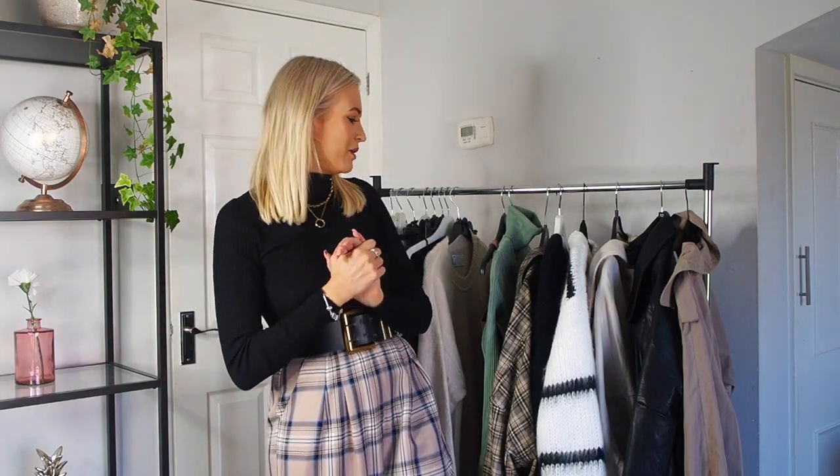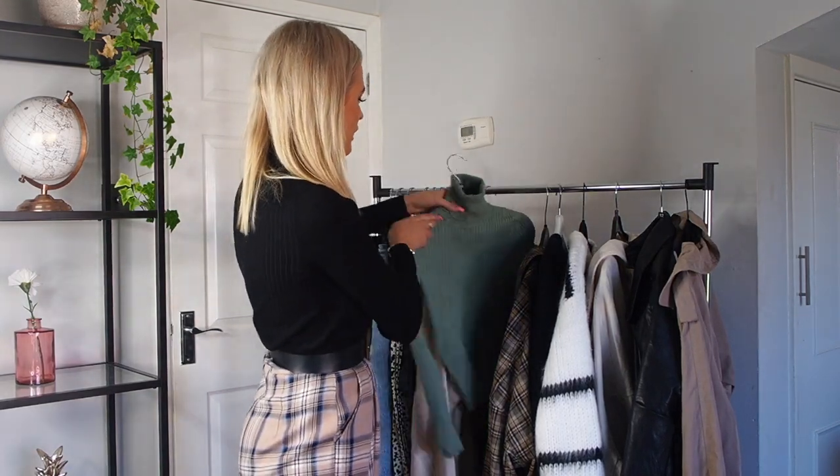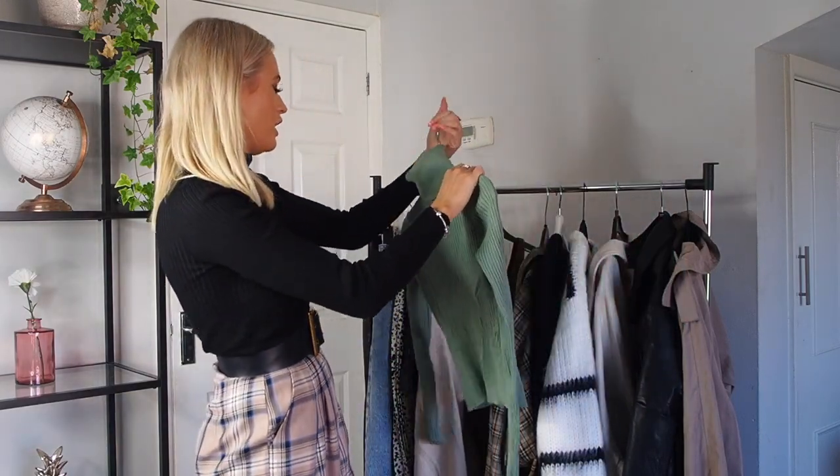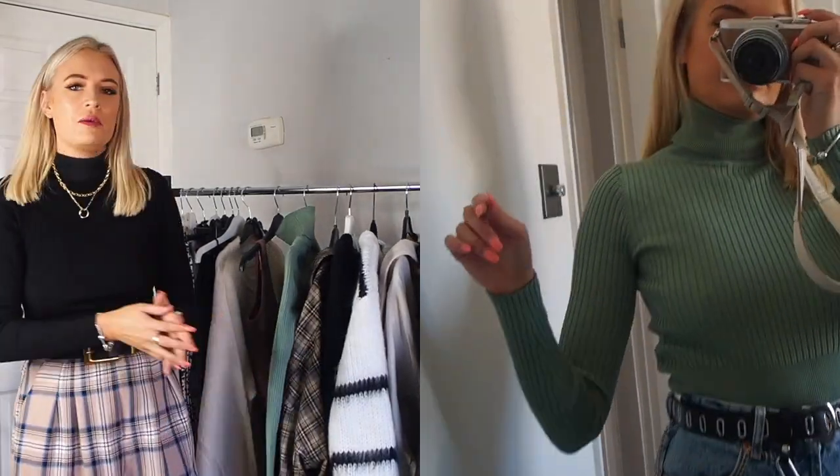Moving on to tops — you've probably noticed I've mentioned high-neck tops a lot, and that's because a high-neck top is literally the only top I really wear in autumn. I've got this one on today from Zara, and then the exact same one in a really nice green colour just to add a bit of colour to an outfit, plus a cream one. They are literally my holy grail of tops for autumn. I've got about four black ones but this Zara one is my favourite because it's nice and thick.